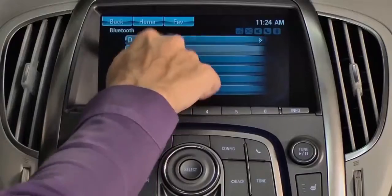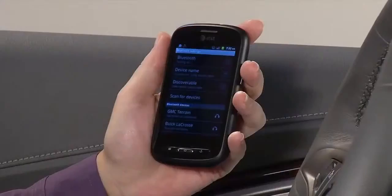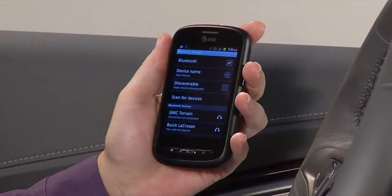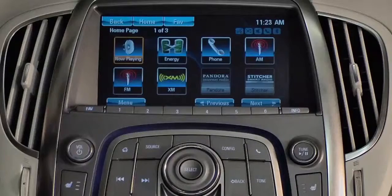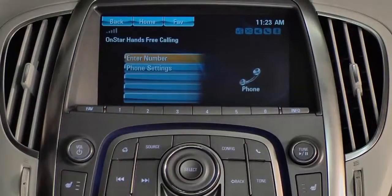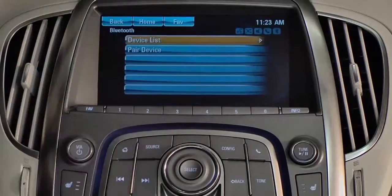You can also pair using the touchscreen. Again, be sure the Bluetooth feature of the compatible smartphone is turned on and ready to scan or discover new devices. Go to the home page to start the setup. Locate and touch the phone icon, then touch Phone Settings on the menu. Touch Pair Device.